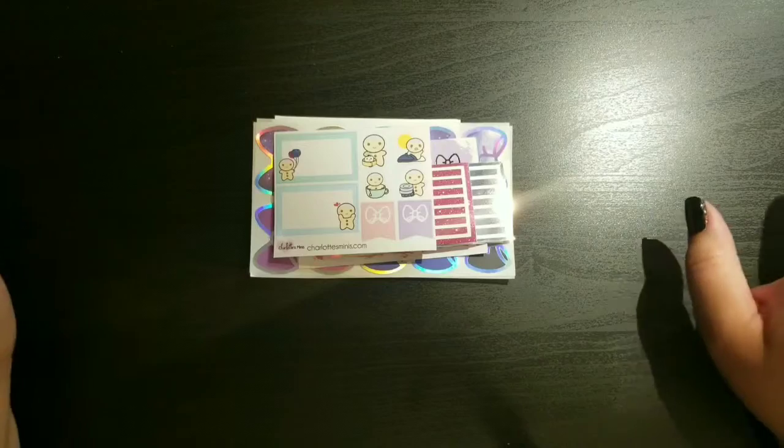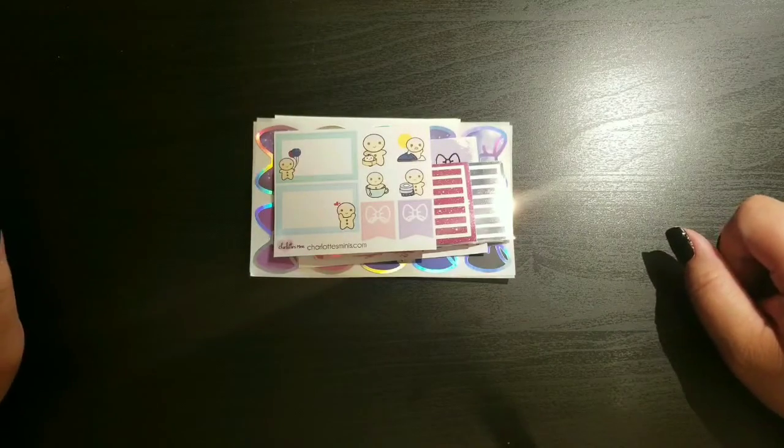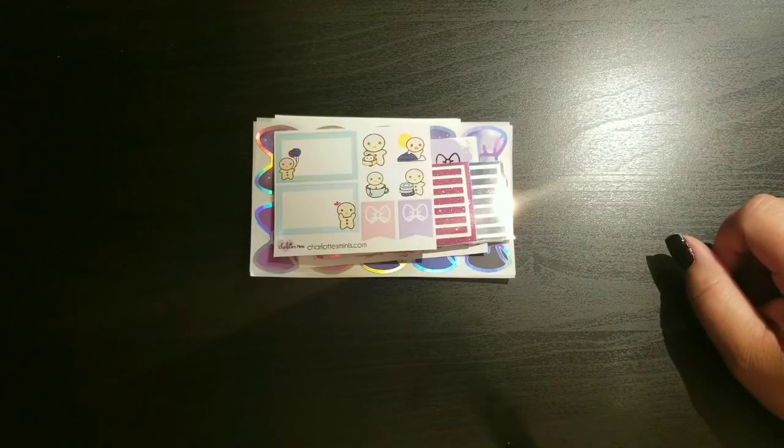I wanted to do a little sticker haul review. I've been buying all the two-dollar Tuesdays every time I see them on Instagram — Tuesdays are just so painful because it's hard to pass up such great deals. I've been using some of the stickers already so you'll see some missing, but I wanted to share some of the shops I've been using, especially for my Hobonichi, plus some digitals and my everyday sticker go-tos.